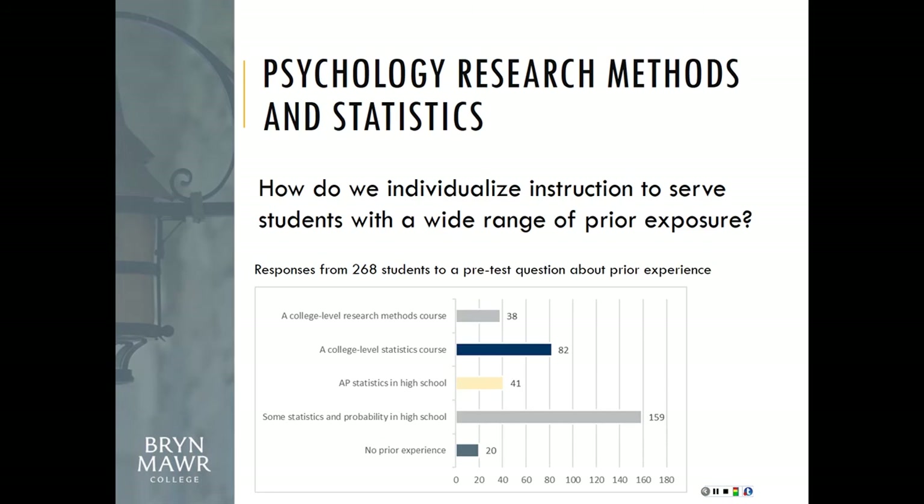The first one, funded by the Teagle Foundation, was a psychology research methods and statistics course. It's typically an intro or intermediate level course. You don't always know where students come from, but you know they arrive with a very wide range of experience. Looking at pretest responses just here at Bryn Mawr, about half have had some statistics and probability — possibly in a high school course — while others have had no prior experience, and some have already had college-level statistics.